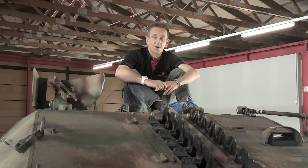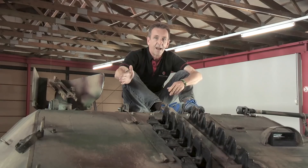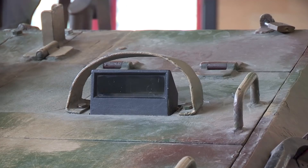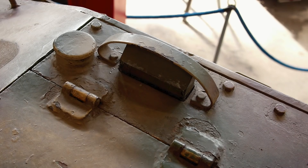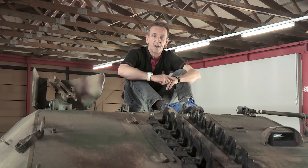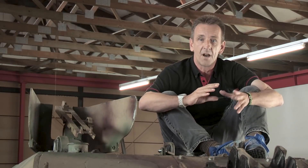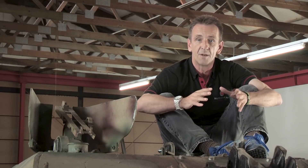Let's take a look at some of the Hetzer's other external features. Here we've got the commander's hatch, and next to it the escape hatch for the driver, the gunner and the loader. Then we've got various vision devices for when the whole vehicle was closed up: the commander's rear-facing periscope, the gunner's periscope sight, the loader's periscope and the driver's twin periscope. There was also a periscope sight for the machine gun. The machine gun itself was an MG34 Rundumfeuer machine gun — Rundumfeuer meaning all-round fire — which meant it could literally be rotated through 360 degrees and fired remotely from inside by the loader.